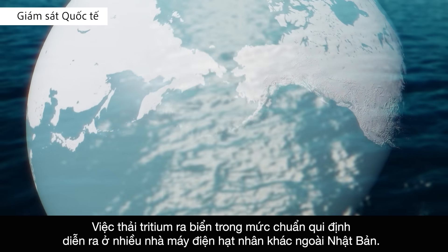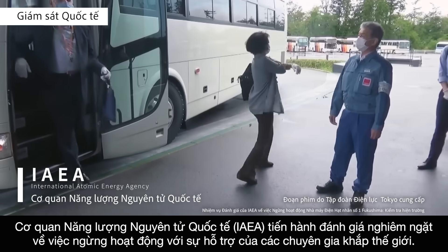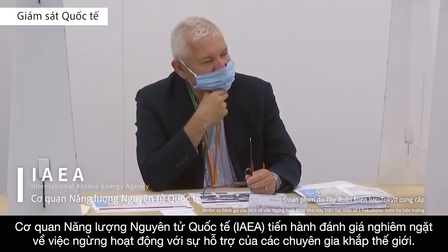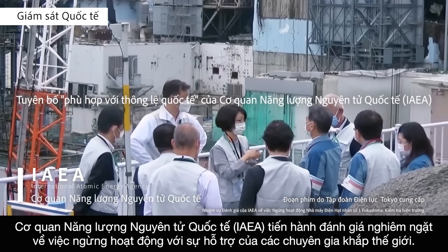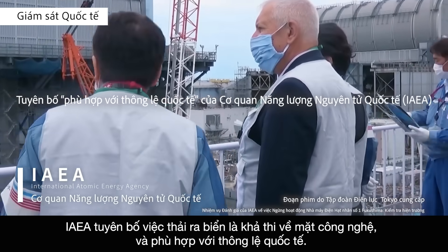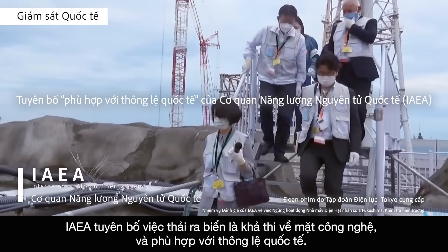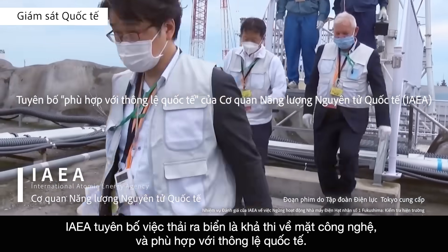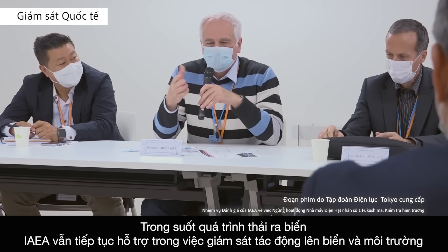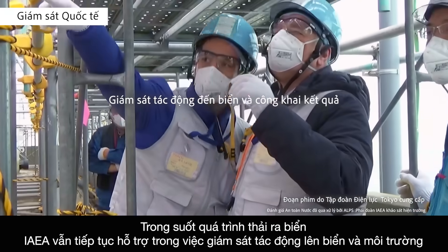The discharge of tritium within regulatory limits into the ocean occurs at many other nuclear power stations around the world. The International Atomic Energy Agency has conducted rigorous reviews on decommissioning with the assistance of experts from around the world. The IAEA stated the discharge into the ocean to be technically feasible and in line with international practice. Throughout the discharge process, the IAEA will continue to provide support in monitoring the impact on the oceans and environment, and results will be released publicly.